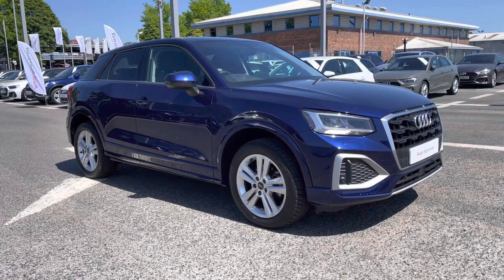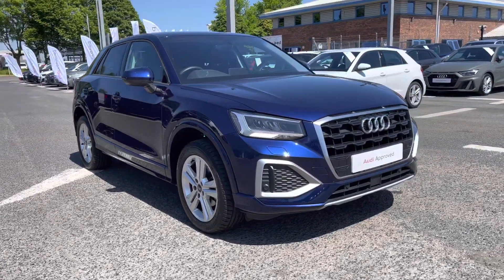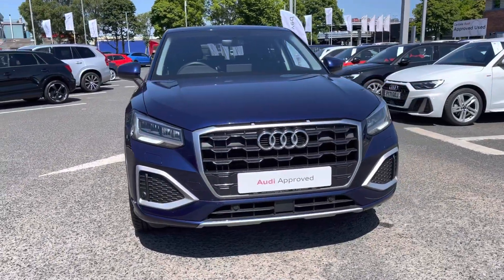Hi there, my name is Dan from Carlisle Audi and today I'll be taking you around this to-preview Audi. Here we have this lovely example of a Q2 Sport 30 TFSI which is featured in the Navara Blue Metallic paintwork.